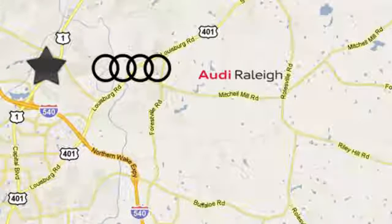For over 40 years, Leith has been the name to trust when buying a new or used vehicle. Audi Raleigh continues that tradition, one mile north of I-540 on Capitol Boulevard in Raleigh, North Carolina.